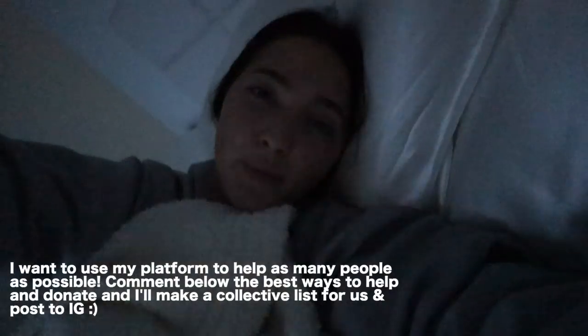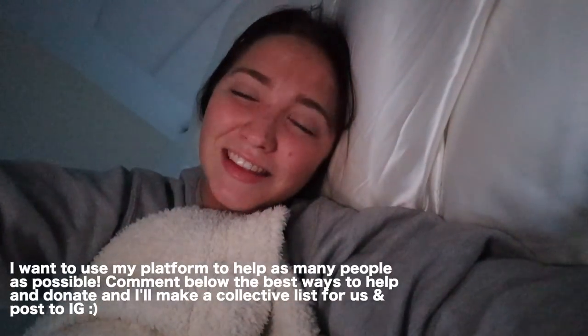Good morning, I just woke up — welcome to my productive work-from-home morning routine. I've been working from home for a very long time, so I wanted to show you guys what I do. A few things have changed with recent events. I wake up a little bit later because I have less to do throughout the day, so it's a little more chill, but it's still productive.